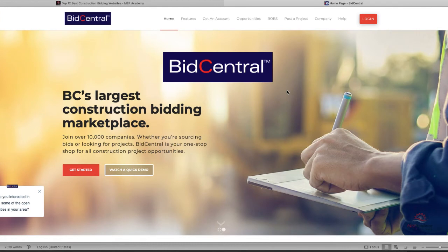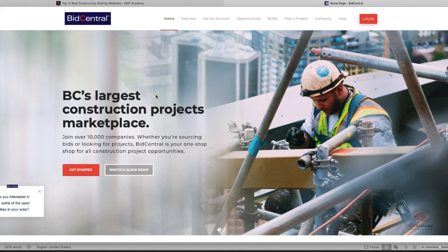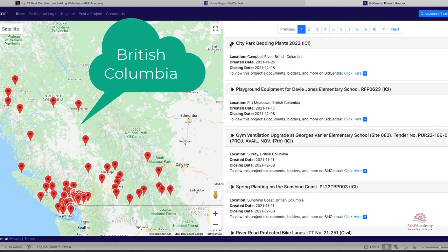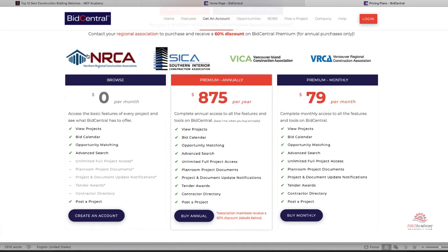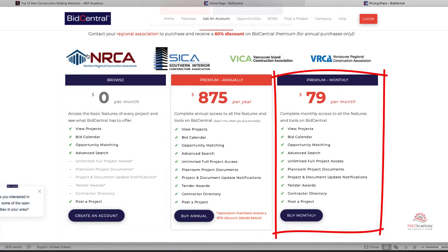These next few websites are based in Canada. Number ten is BidCentral, based out of British Columbia. For those who want to chase work in Western Canada and the Vancouver area, the database provides access to private and public projects with auto notification when new projects are posted. Their pricing: browse is free, and premium monthly is $79 a month.